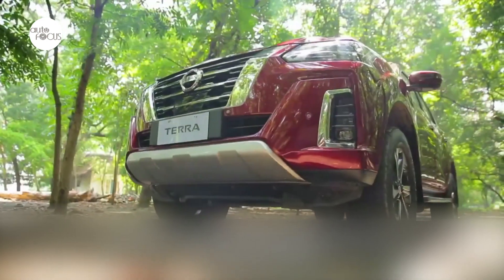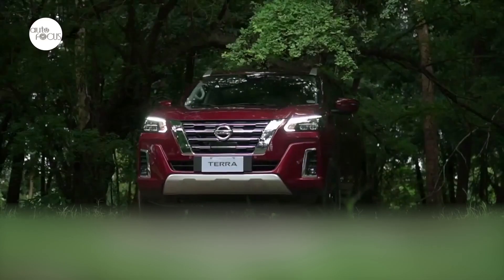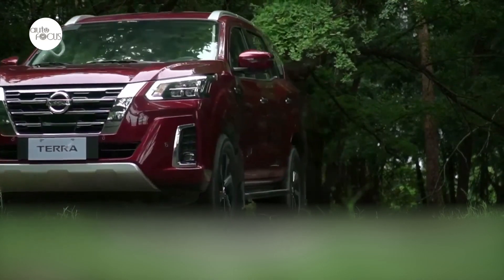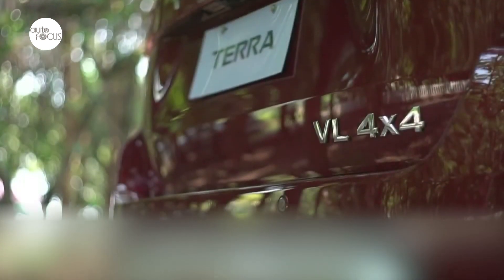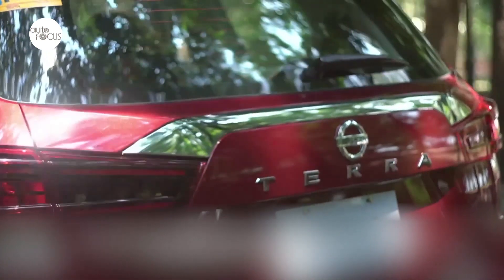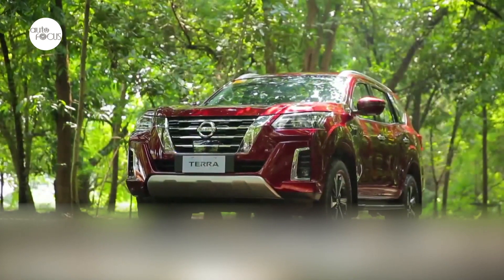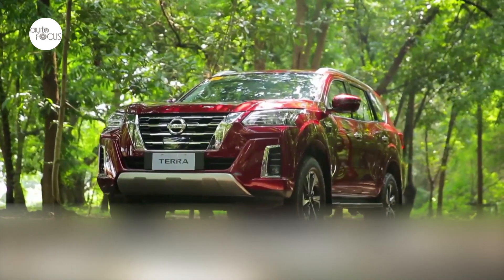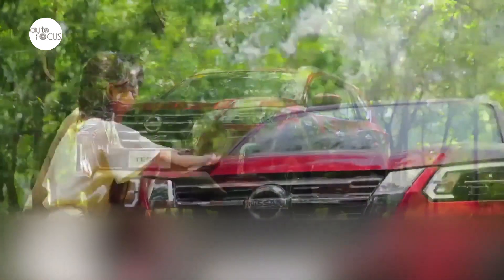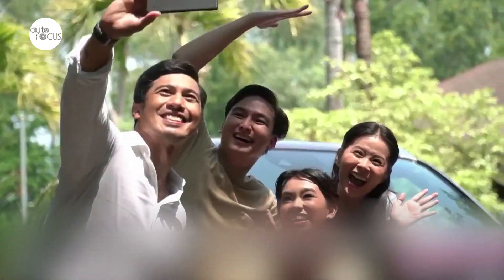The second differentiator is after-sales services. Nissan is bringing more digitalization — at dealerships, tablets are used to ensure standardized, simple, and transparent services. Nissan Express Service offers 13-minute periodic maintenance, together with the five-year warranty. As a whole, Nissan wants to provide full satisfaction to new Terra customers, providing the same level of service to the Terra, the Navara, and other vehicles in the Nissan lineup.